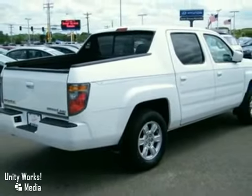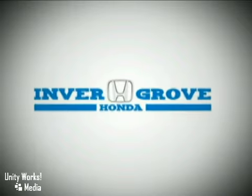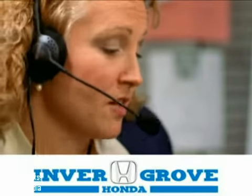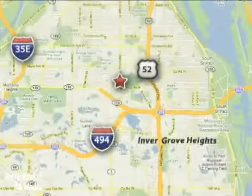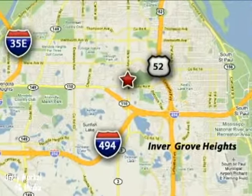Take it for a test drive today. At Inver Grove Honda, our knowledgeable e-commerce client advisors are ready to assist you with all your automotive needs. We're located at 4605 South Robert Trail in Inver Grove Heights, Minnesota.